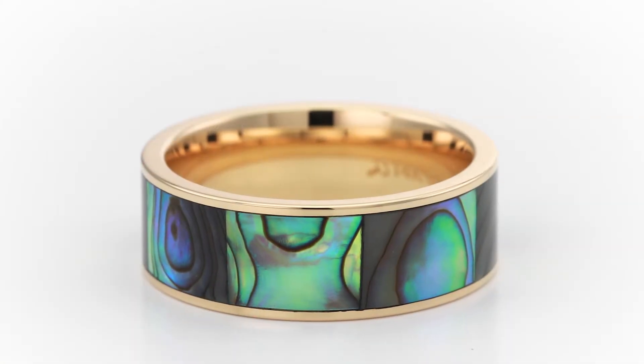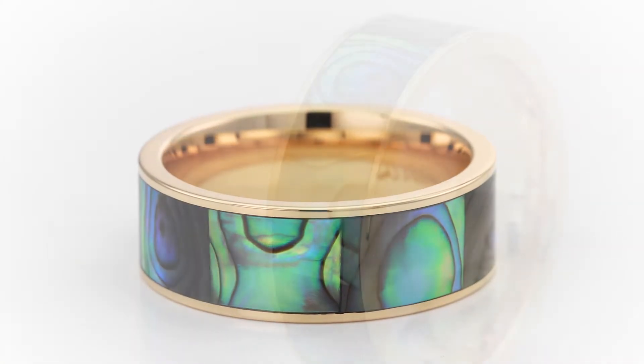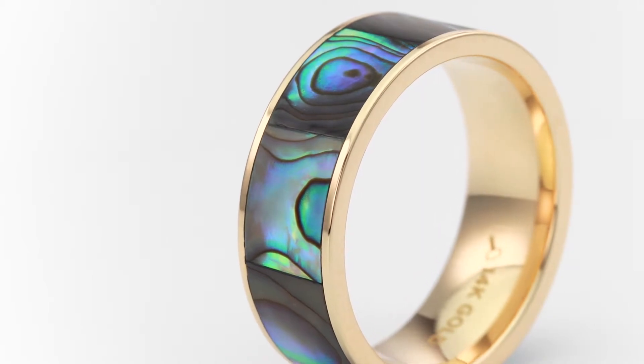Another great way to work in a little bit of color to your wedding band is this one from their 14 karat gold line. It features this amazing mother of pearl inlay that's flanked on either side by a slightly thinner bezel. It's just a really beautiful, soft way to subtly work in some color into your wedding band.